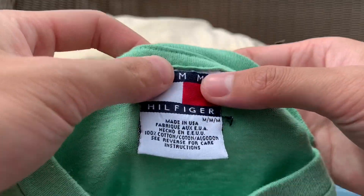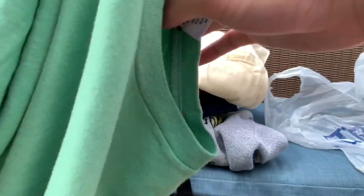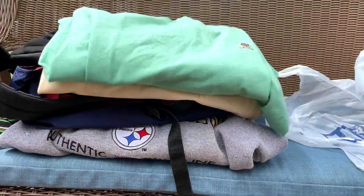Here it is — made in the USA, double stitch. There's just a little stain right here; if I can't get that out I'll probably bleach-dye or tie-dye it. So yeah, thank you for watching — please comment, like, subscribe, and follow my Depop and Instagram in the description. Peace out.